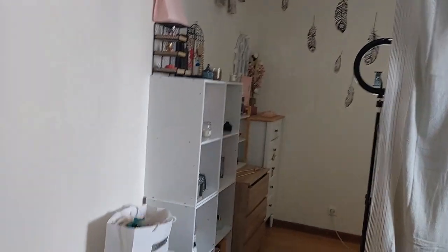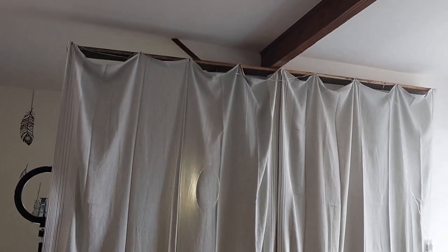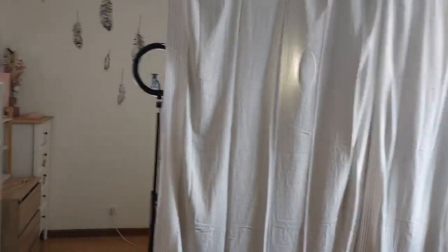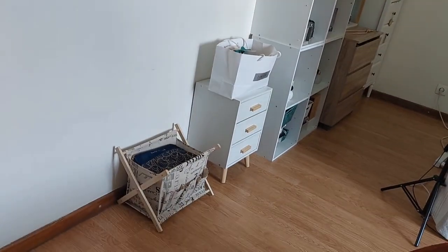Pour vous resituer un petit peu les choses si vous n'aviez pas suivi : c'est tout simplement notre chambre. Et du coup on a fait une délimitation au niveau du rideau pour pouvoir vraiment créer un espace. Je voulais vraiment avoir mon petit espace. Donc on va commencer de dos pour que vous puissiez voir un petit peu.